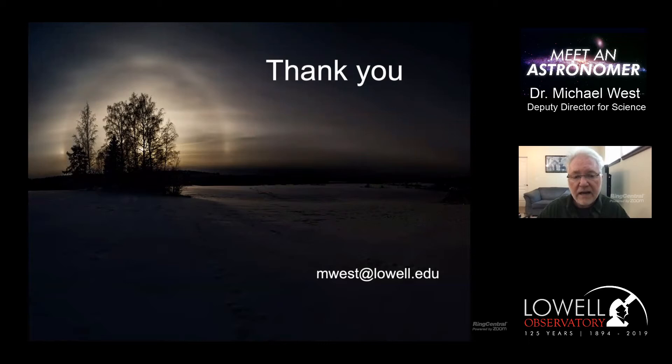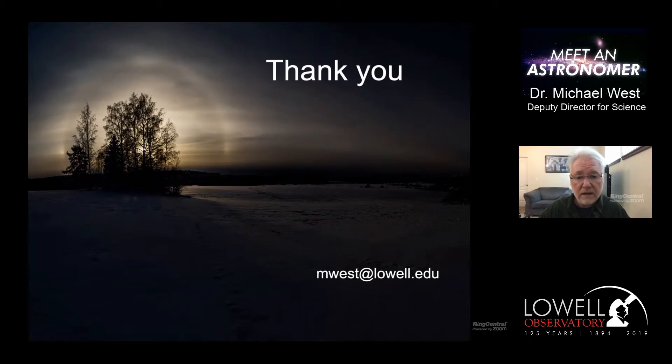That's all I have to say. Thank you for joining us today. I'm happy to answer any questions. Just to remind you, this is the first of a series of 'Meet an Astronomer' talks. Our next one will take place on Tuesday when Catherine Nugent will tell us about red supergiant stars.